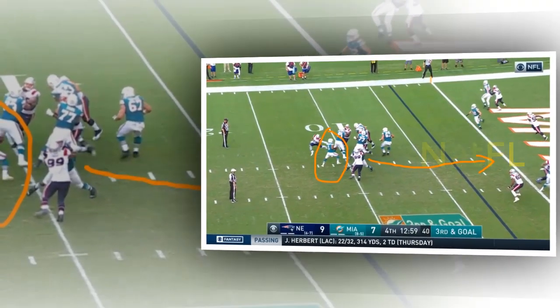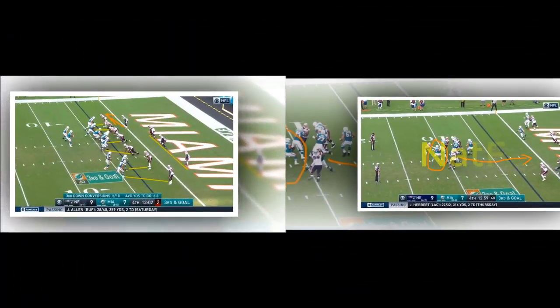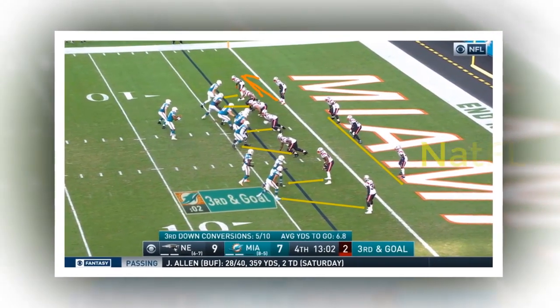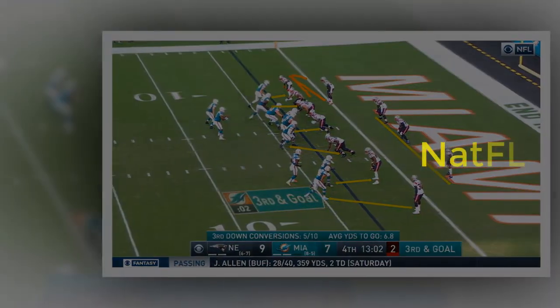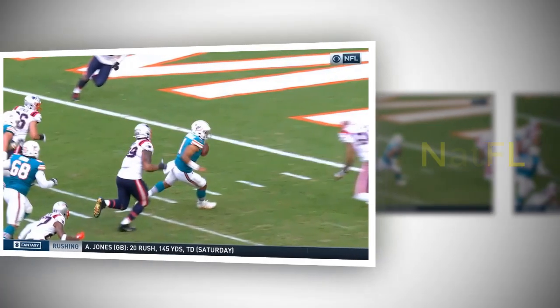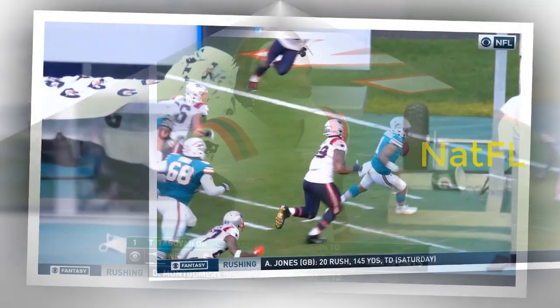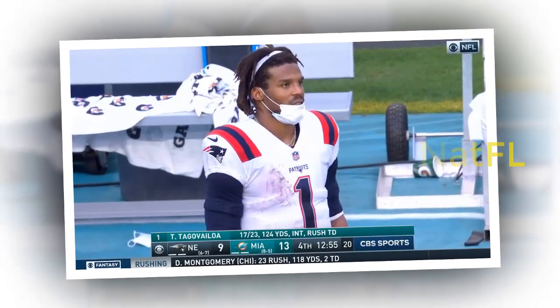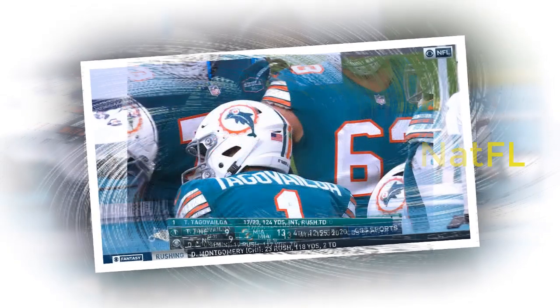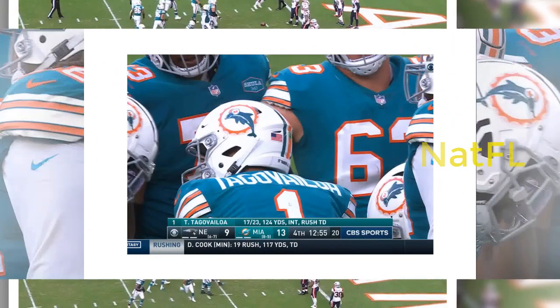He was the victim of a clear drop by Mack Hollins on what should have been a 15-yard pickup. Tagovailoa made a couple of questionable decisions in the pocket, including one where he tried to throw after moving up, got hit as he threw, and the result was an interception that undid a 95-yard drive. But in the fourth quarter, facing a similar situation, he decided to keep running after avoiding J.C. Jackson, resulting in the first of his two rushing touchdowns. This was not a flawless performance, but still an overall efficient one.